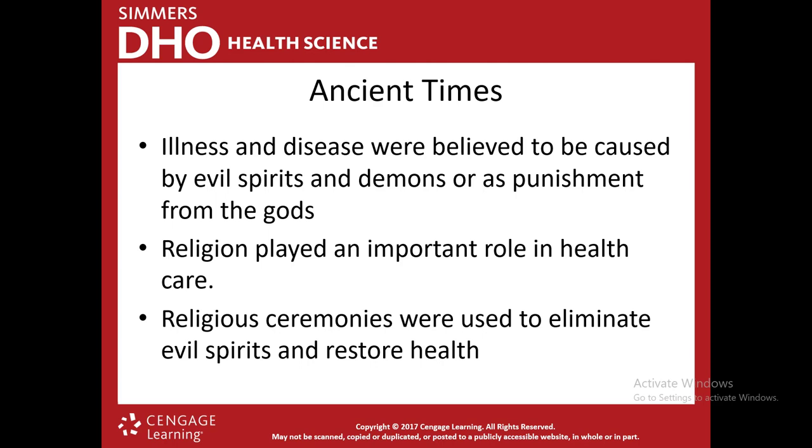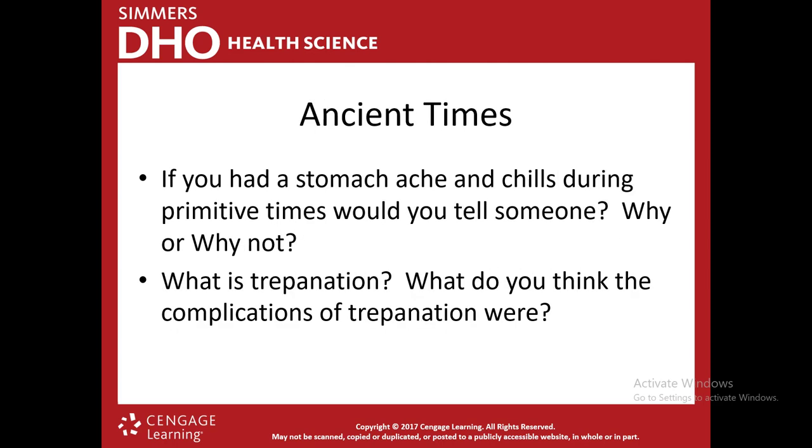They didn't understand that bacteria and viruses were causing illnesses — they thought it was evil spirits and demons. Think about it: if you had a stomachache or chills during those primitive times, would you tell anybody? Probably not, because everyone would think you were being punished by the gods. A lot of times people might have tried to hide their illnesses because of that.